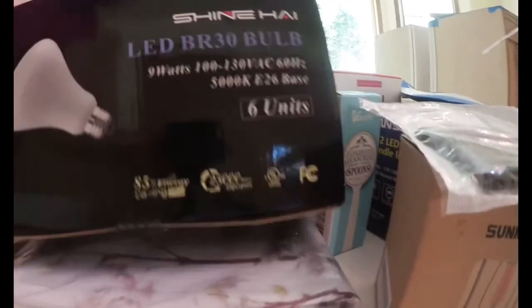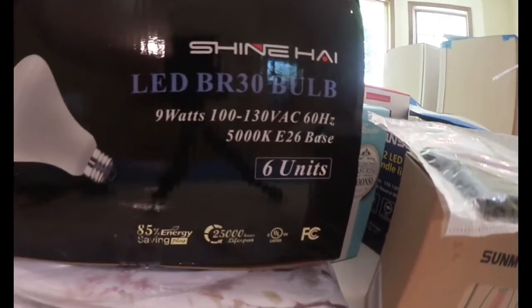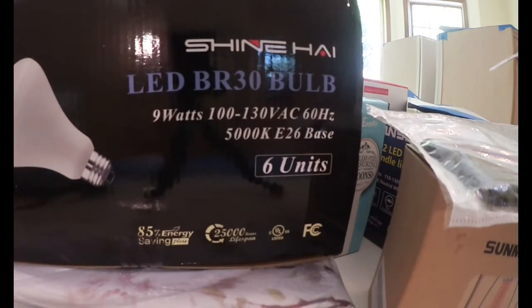More bulbs — a six-pack of light bulbs. Like I said, we're changing everything over to LED and we have a lot of lights in the house, so this is a six-pack of LED lights.